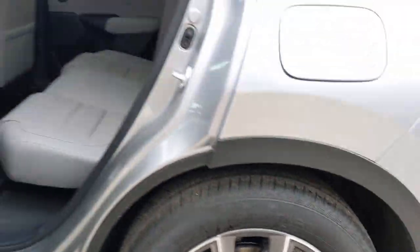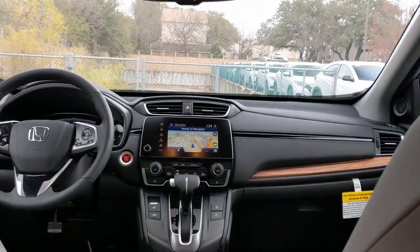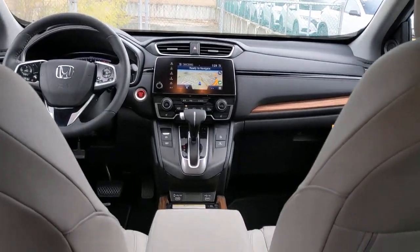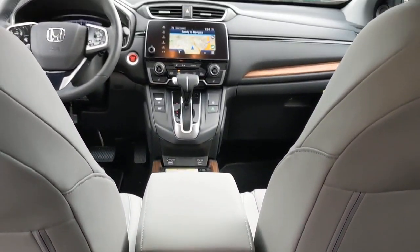The following are some of this vehicle's highlighted options: sun/moonroof, navigation system, keyless entry, backup camera, premium sound system, satellite radio, power passenger seat, power liftgate, heated mirrors, and keyless start.